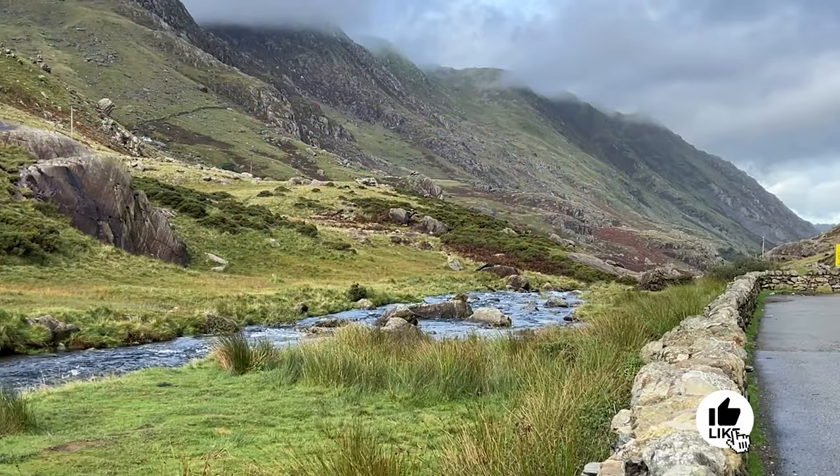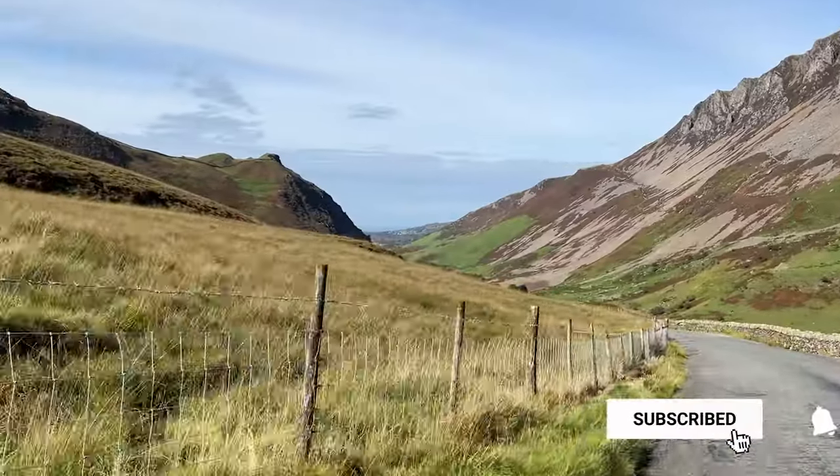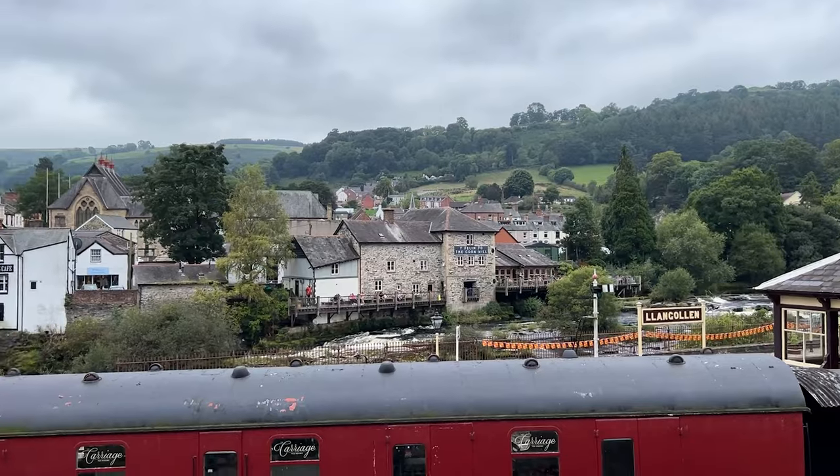Make sure you are subscribed with notifications on so you don't miss a single second of the stunning scenery and our stories. We can't wait to share our favourite discoveries in this extraordinary part of the world.